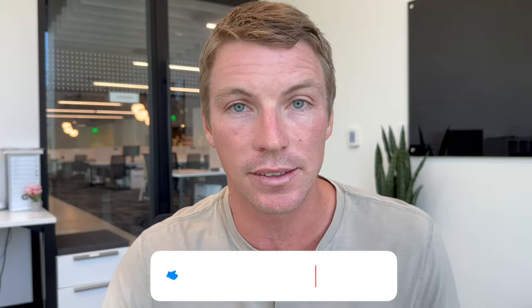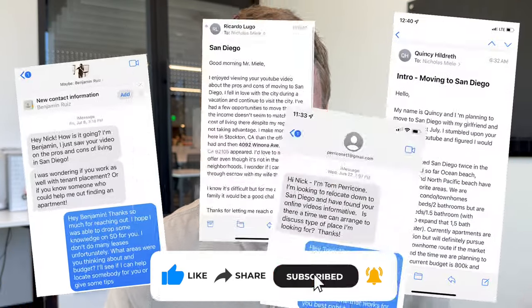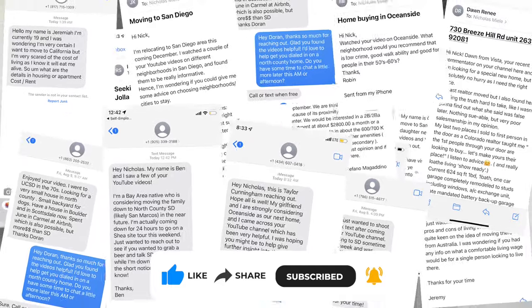Hey guys, welcome back. Or maybe this is your first time here and you'd like to know every little thing there is to know about living right here in San Diego. Make sure you give that subscribe button down below. My name is Nick, and if you're thinking about making a move in or around the San Diego area, make sure to shoot us a text, shoot us an email, or just straight up give us a call so we can help you save a lot of time and make a smooth move right here to San Diego.